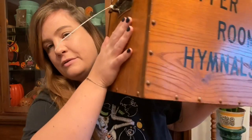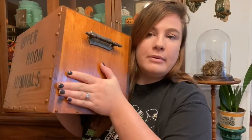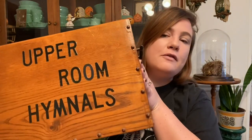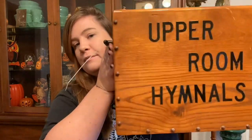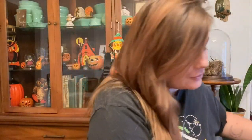Oh, and I nearly forgot the giant thing sitting next to me — this big old box. It says 'Upper Room Hymnals' on it. It's really pretty old wood with cool grommets on the side and neat handles — probably 1960s or 70s. I'm going to use it for storage in the office — maybe books or printer paper. I think it's one of those things where you either get it or you don't, but there's just something special about it.